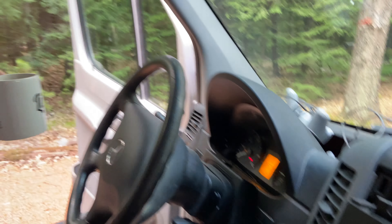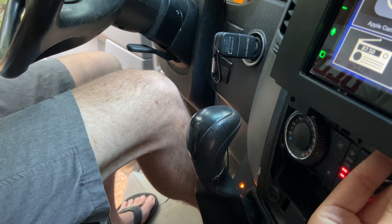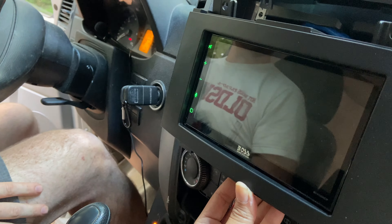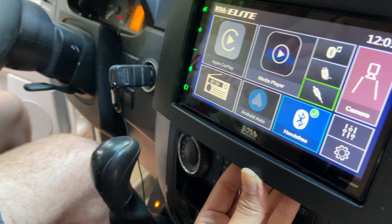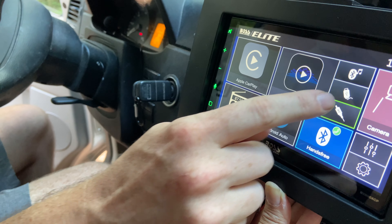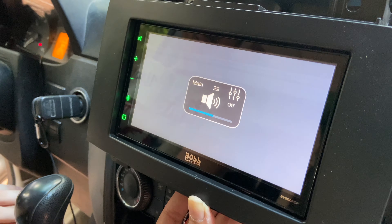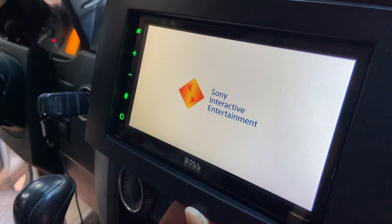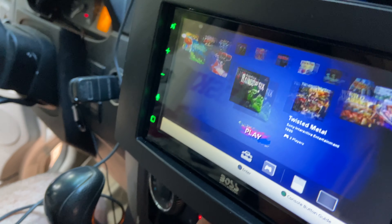We are testing whether the camera will automatically turn on when in reverse. Let us see it. There we go — car's on. Going into reverse. Yes! Yeah! Back to park. But now for the real test — can I play video games? Oh, no signal. Let's turn her on. Oh my God. Yes! Yes! We know who's going to be driving.